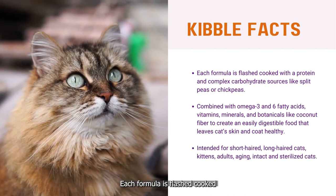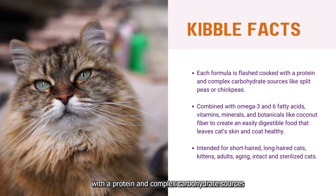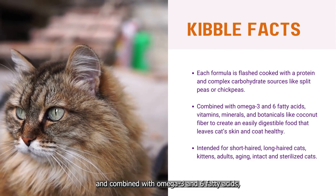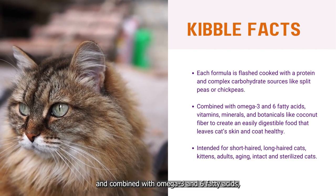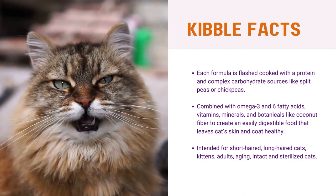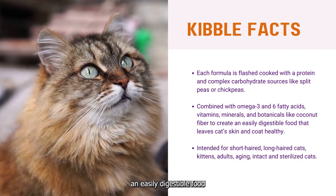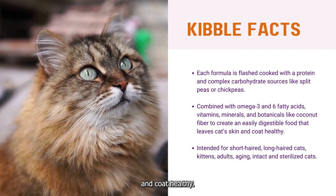Each formula is flash-cooked with protein and complex carbohydrate sources like split peas or chickpeas, and combined with omega-3 and 6 fatty acids, vitamins, minerals, and botanicals like coconut fiber to create an easily digestible food that leaves your cat's skin and coat healthy.